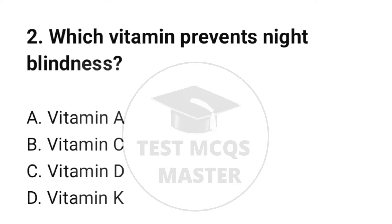Question number 2. Which vitamin prevents night blindness? The correct option is A: Vitamin A.